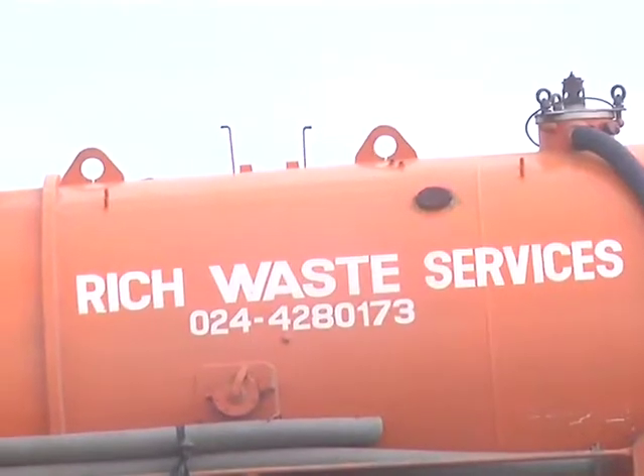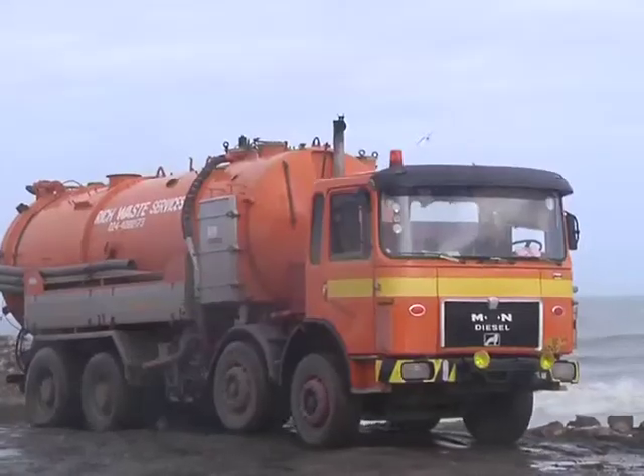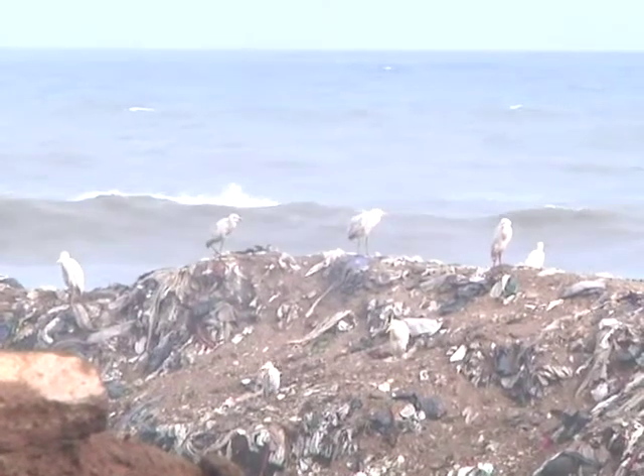A sewage tanker discharging human waste into the sea. Significant amounts of waste are generated in Ghana, but proper waste management has been a challenge.